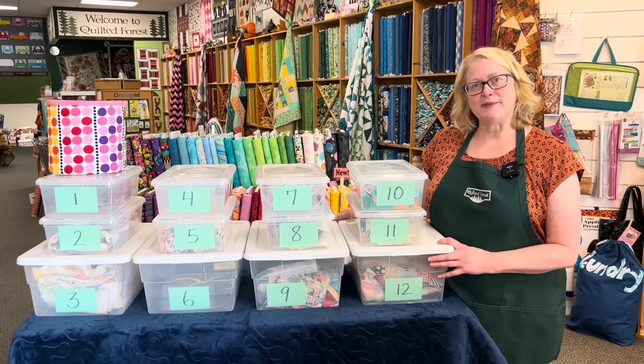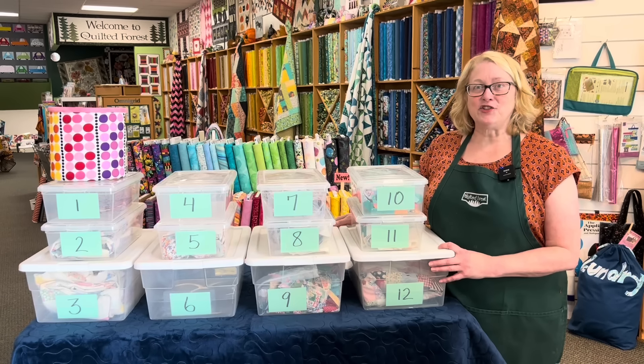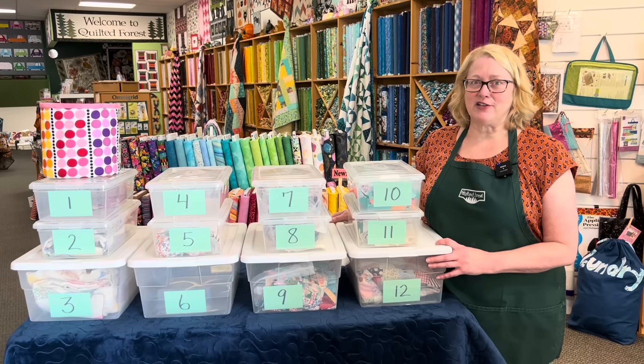Hi quilters, I'm Shelley Robson from the Quilted Forest. It's June, which means it's time to pick our project of the month.